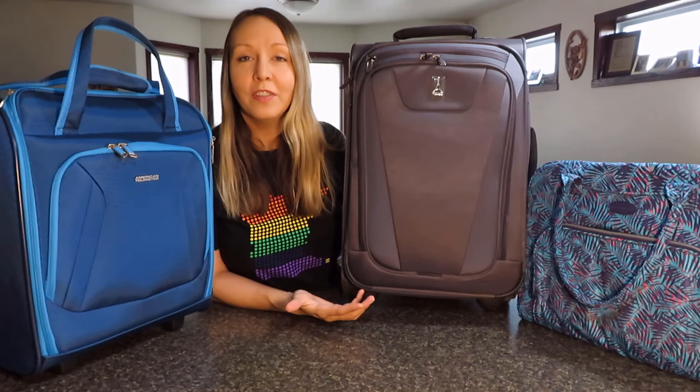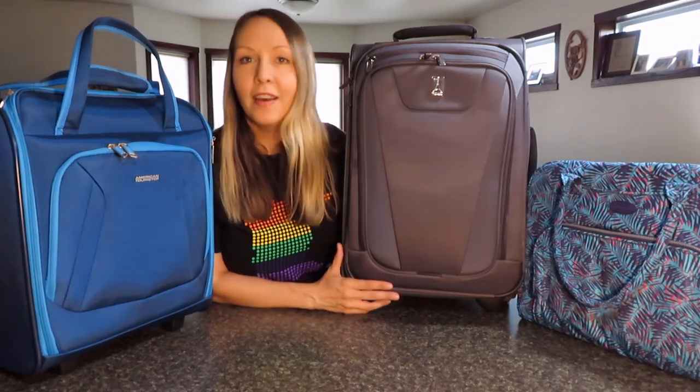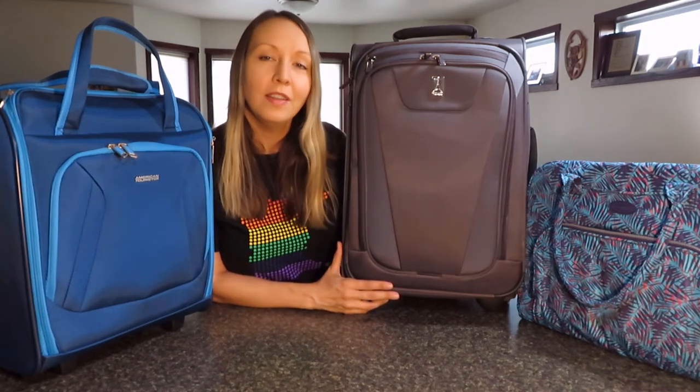Thanks for watching! If you enjoyed this video, please subscribe to my channel. I do plan to release more videos in the near future. Thanks!